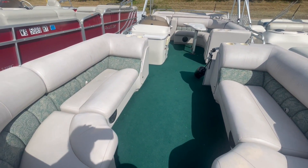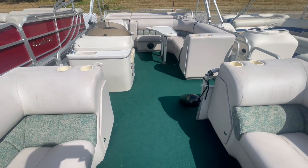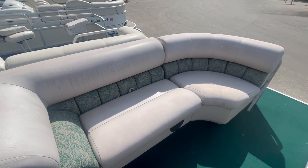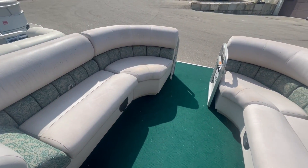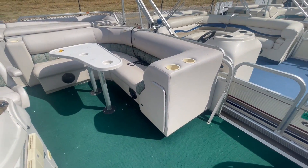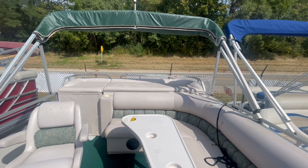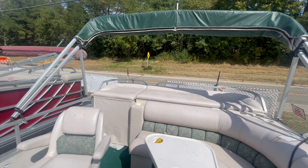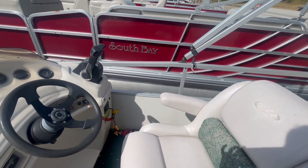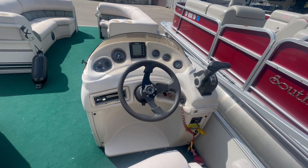You have nice bench seats in the front, built-in cup holders, stereo system, tables included, bimini top, captain's chair. This is going to be a 16-capacity with a Hummingbird depth finder.